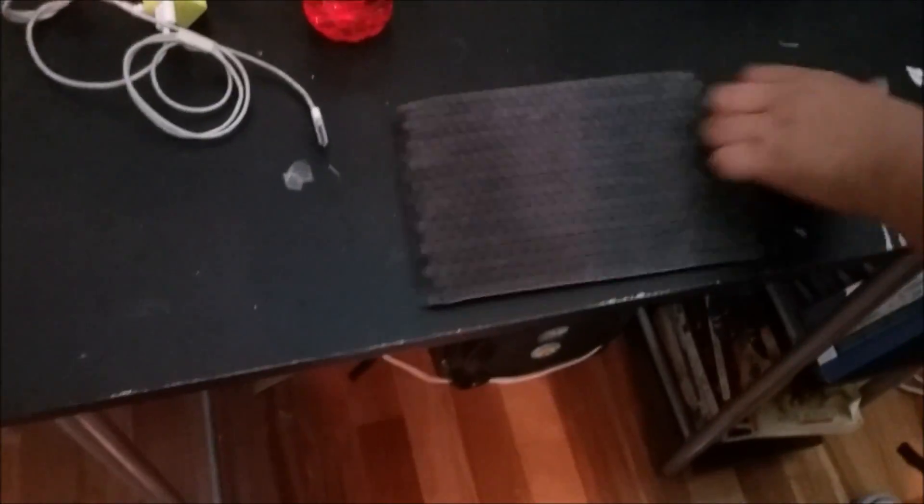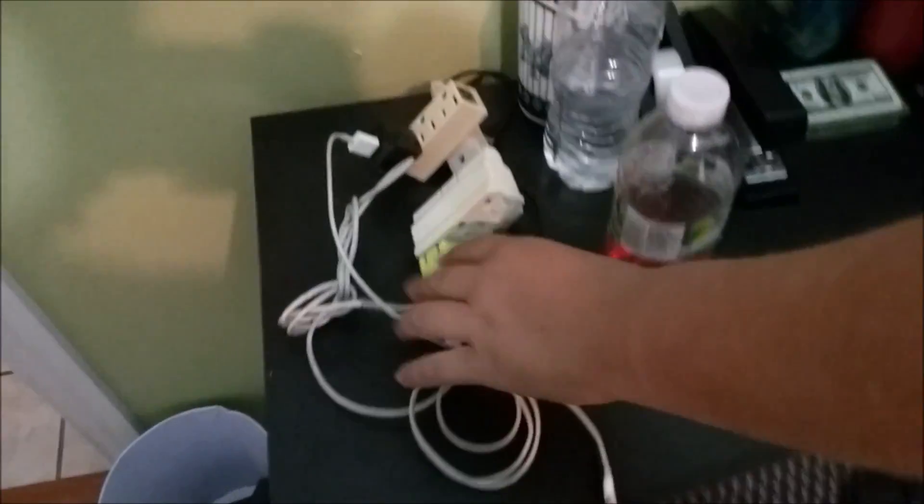We got my mouse pad here, custom-made — a lot of staples, a lot of glue, cardboard. We got our charging station here; we can charge seven devices here.